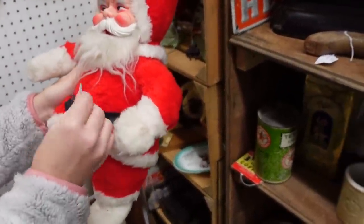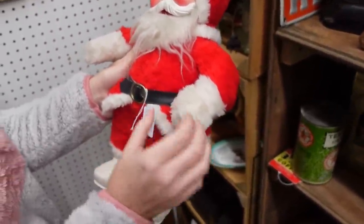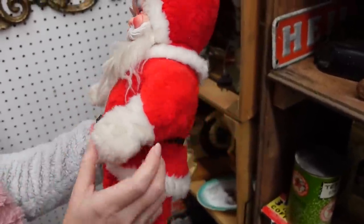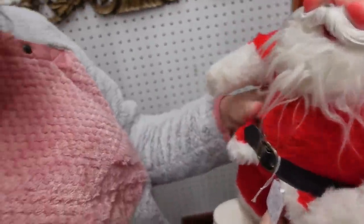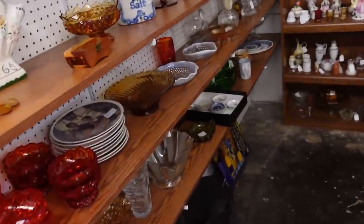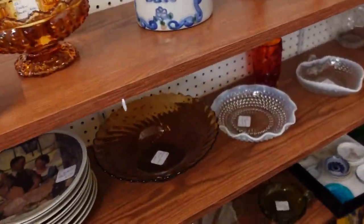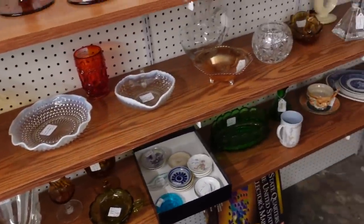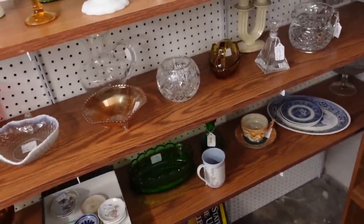He's a little dirty but I think I could maybe clean him up. I'm going to think about that for a minute. Are you going to rescue him? I don't have this one. Look what I see — glassware, glassware, glassware! One of my favorite things: glassware and ceramicware.